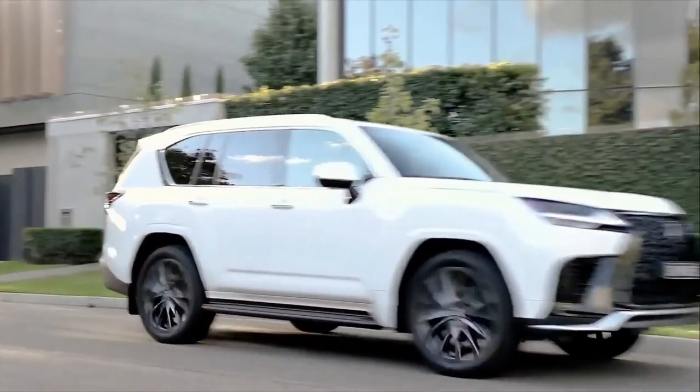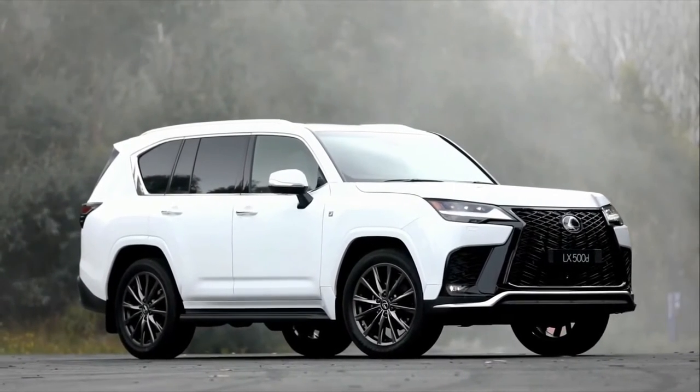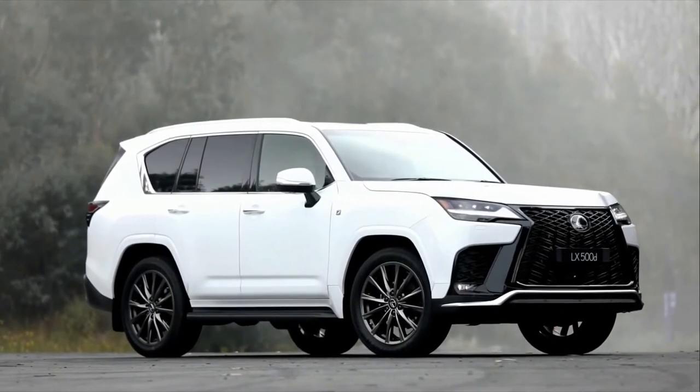The all-new LX introduces F-Sport and the top-of-the-line ultra-luxury grade, as well as seating for 4, 5, or 7 people, depending on the grade.